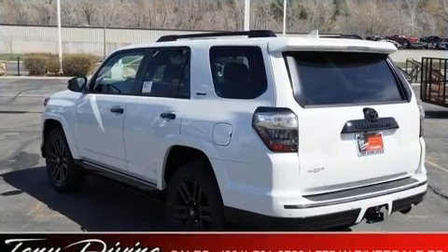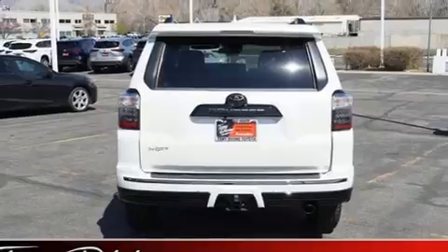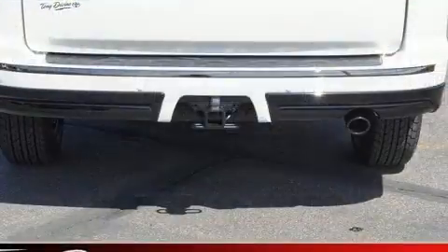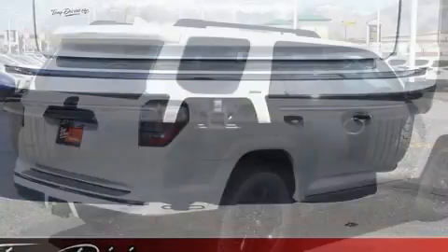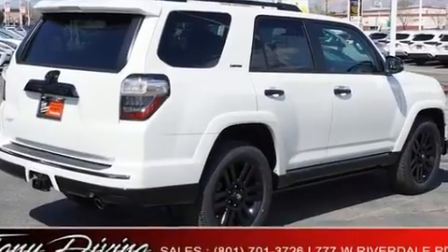Standard features include cruise control, heated and ventilated seats, a trailer hitch, and power front seats. Third-row seats provide an even greater maximum passenger capacity. For drivers who enjoy the natural environment, a power moonroof allows an infusion of fresh air.